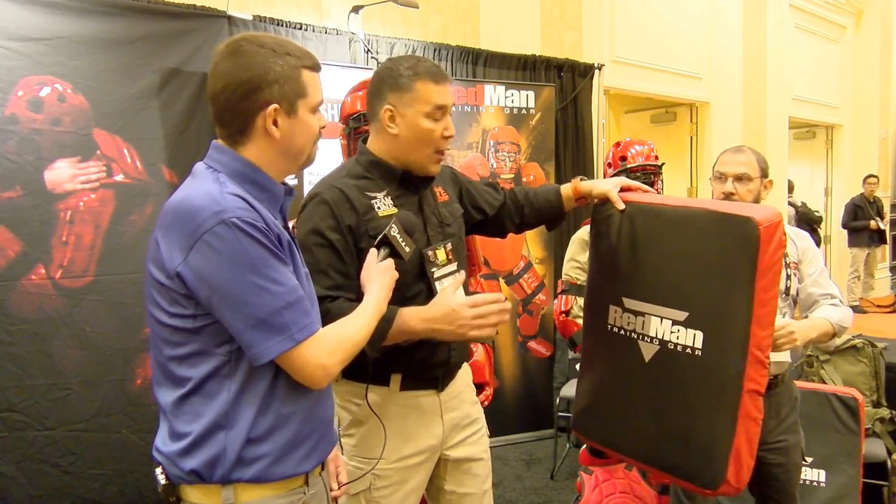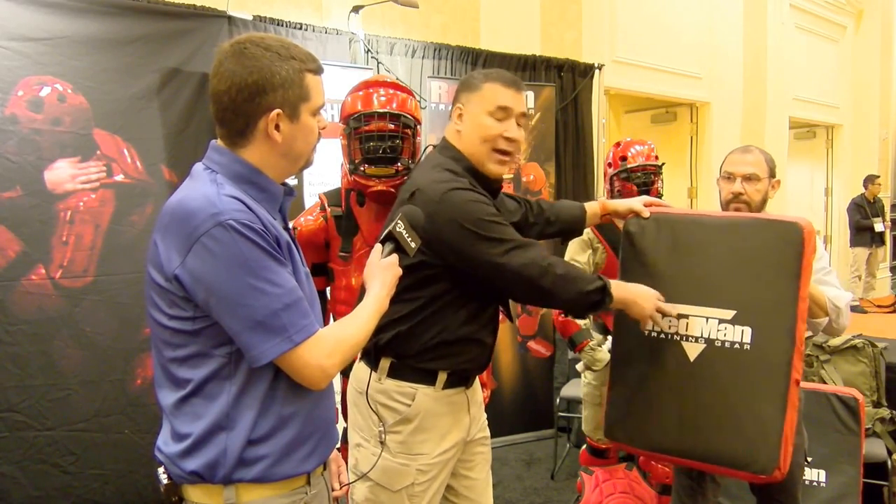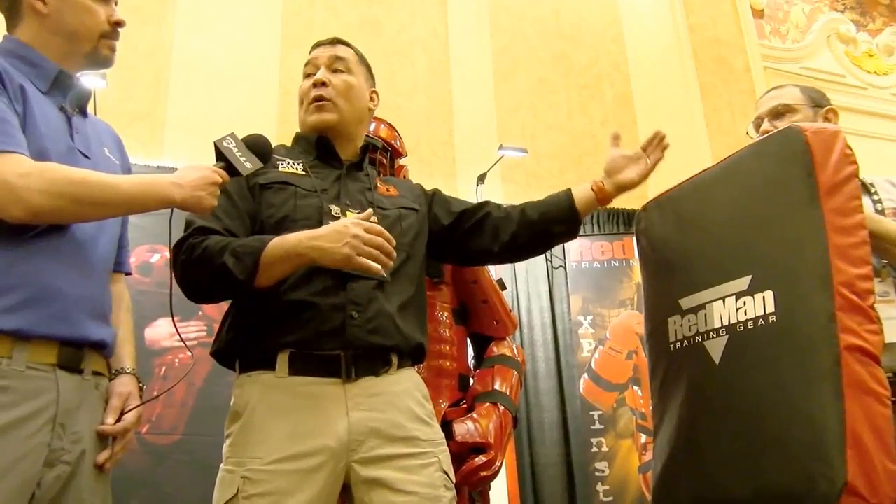A lot of people think that just by holding a bag, they can hold it like a Roman shield and be fine. It's not the case. If they have the bag further out, the bag's going to get hit, then they're going to get hit and they're going to get injured. If they keep it nice and tight, they're going to get hit once, they're going to be able to move with the force, and they're going to stay safe with no injury.